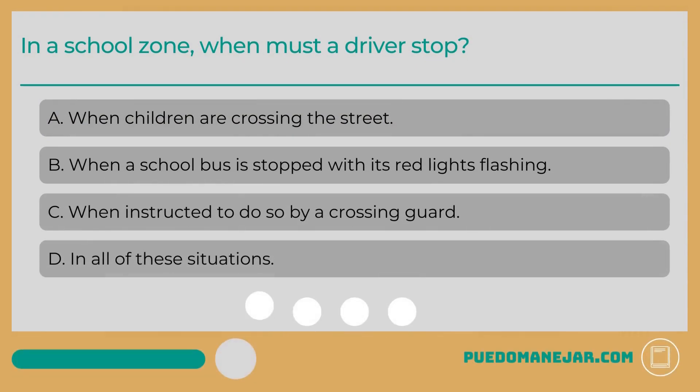In a school zone, when must a driver stop? A. When children are crossing the street. B. When a school bus is stopped with its red lights flashing. C. When instructed to do so by a crossing guard. D. In all of these situations.